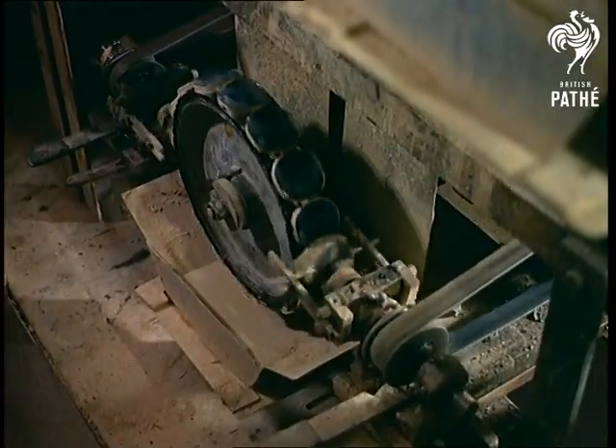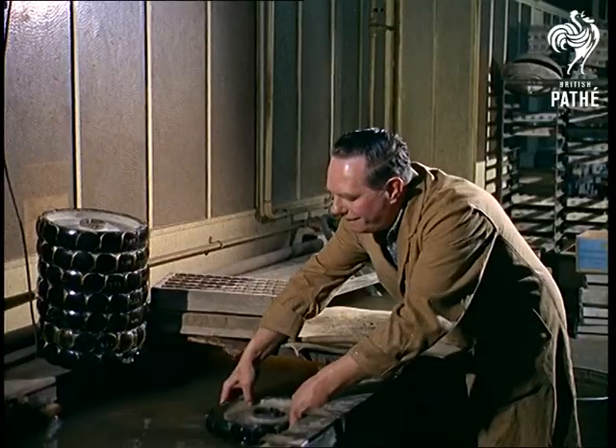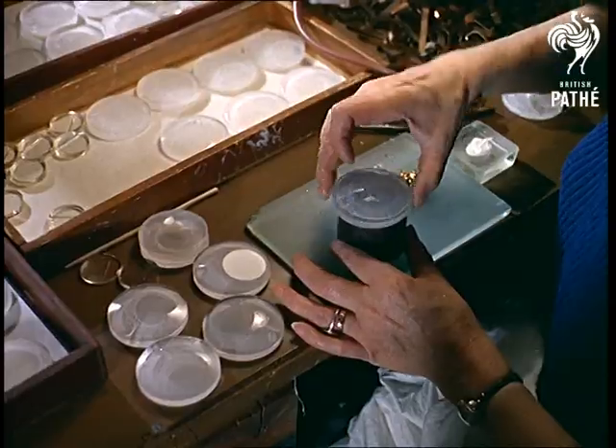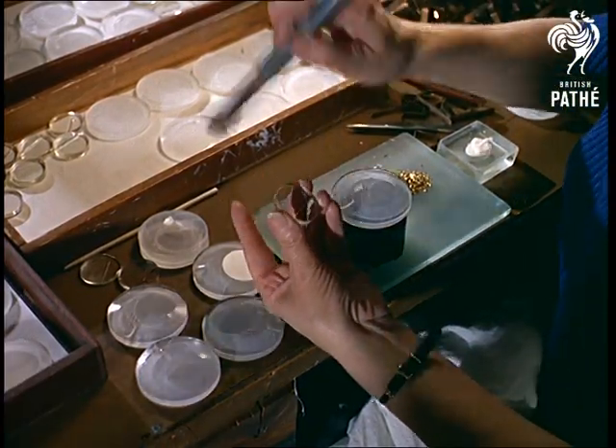Nature arranged that the human eye could see into the distance. Modern life decrees we should spend a lot of time reading or studying things at elbow distance, and that's where the human eye tends to let us down. We need utterly different lenses for close and distant vision, and that's where the real precision skill of the spectacle-making industry comes in.